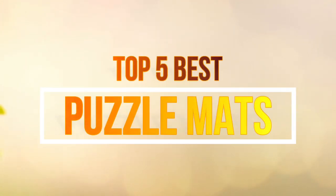Hello guys, in this video we are going to show you the top 5 best puzzle mats on the market this year.